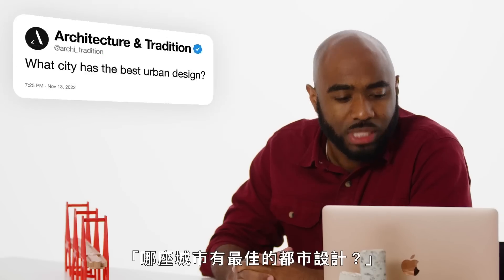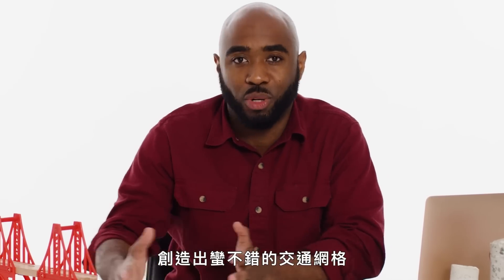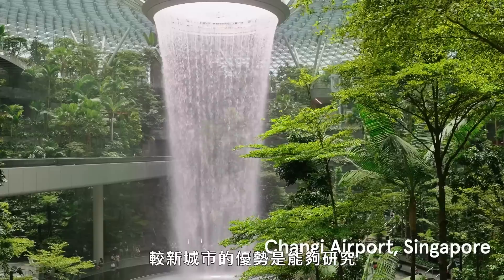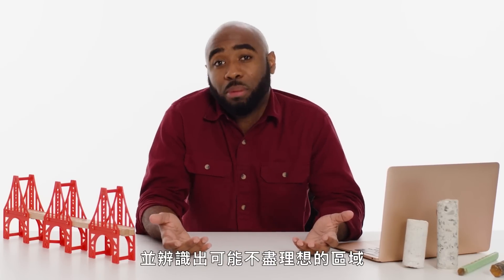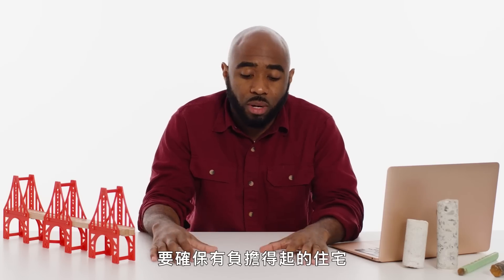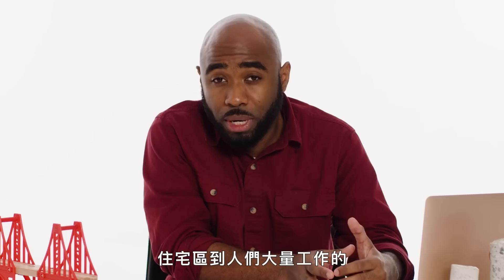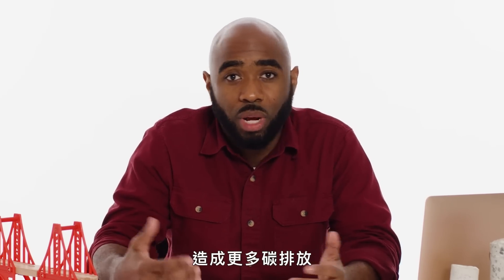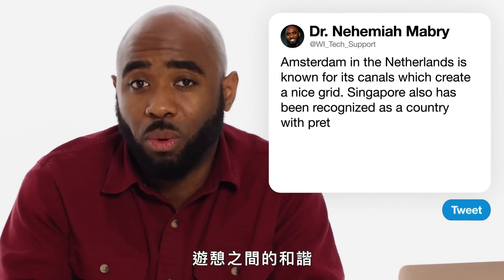At Arky Tradition asks: what city has the best urban design? Amsterdam in the Netherlands is known for its canals, which create a pretty nice grid. Singapore has also been recognized as a country that has pretty good urban design. Newer cities have the advantage of looking at how cities were designed in the past and identifying areas that were perhaps not as optimal. You want to make sure there's a significant amount of housing, room to develop as necessary, affordable housing, efficient routes from primary residential neighborhoods to working areas — so that you don't have everyone driving individually and creating more carbon emissions. You want to see green spaces, essentially harmony between the ways that people live, work, and play.